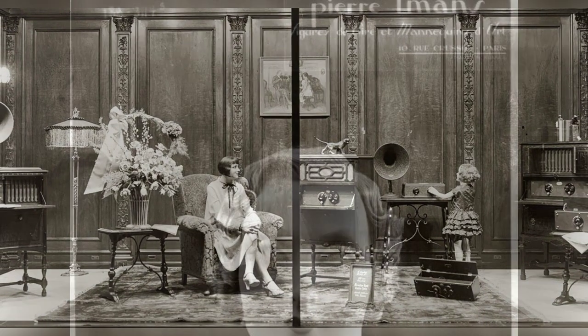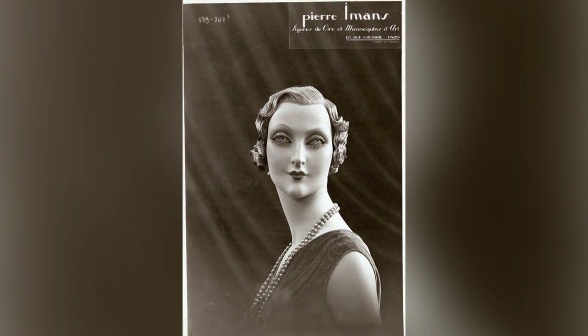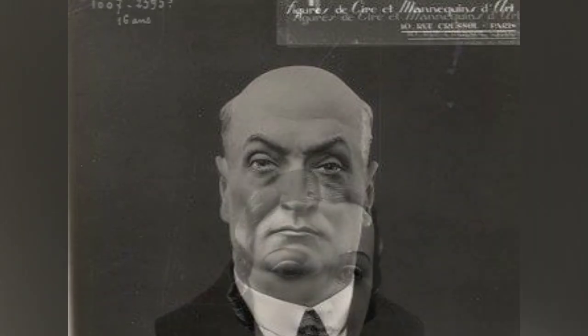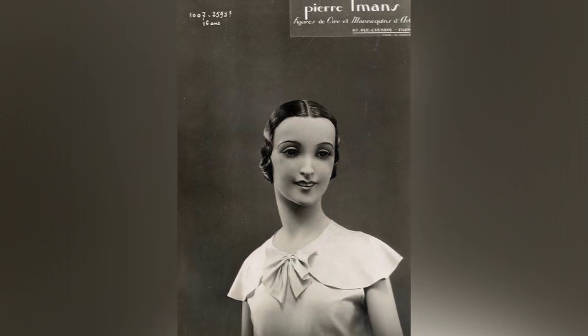If you have heard of Pierre Amon's wax mannequins, then you must be fascinated by the mesmerizing and lifelike figures that were designed to be as realistic as possible. These mannequins were not just inanimate objects, but they had names like Roberta, Elaine, and Nadine, and were often set in fashionable tableaus, reflecting the diversity of body shapes of women in that era.